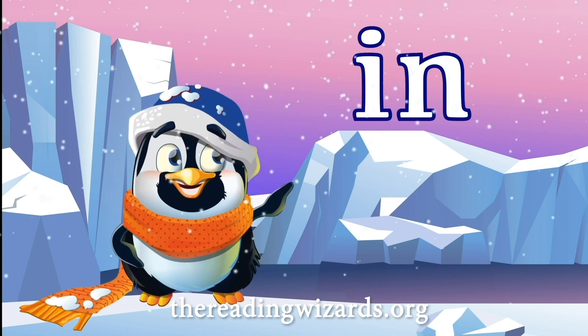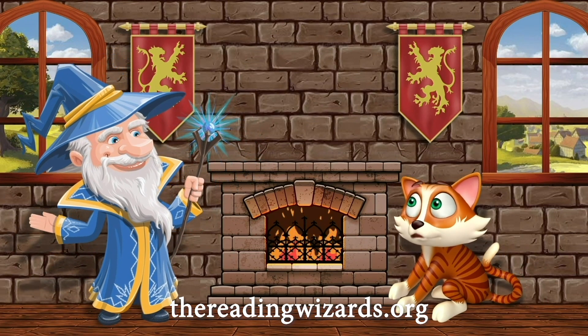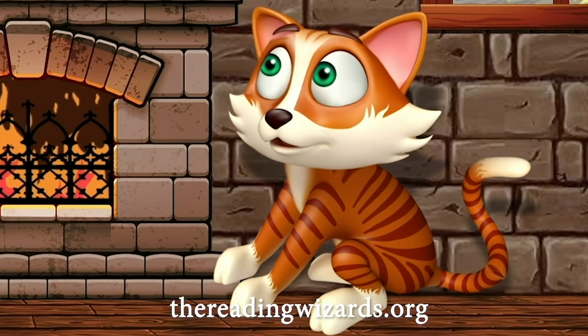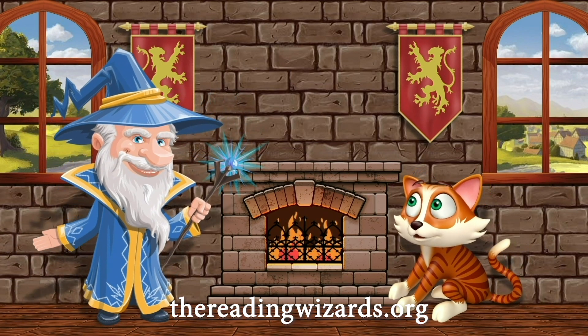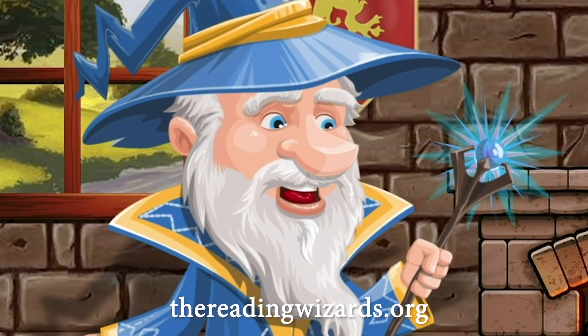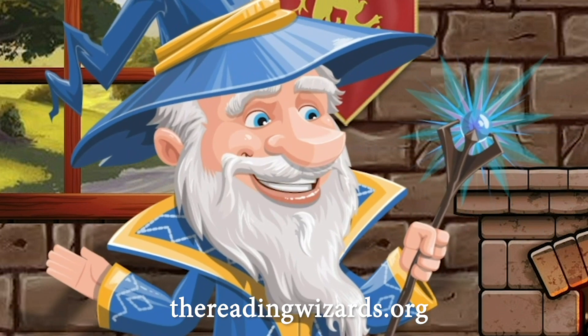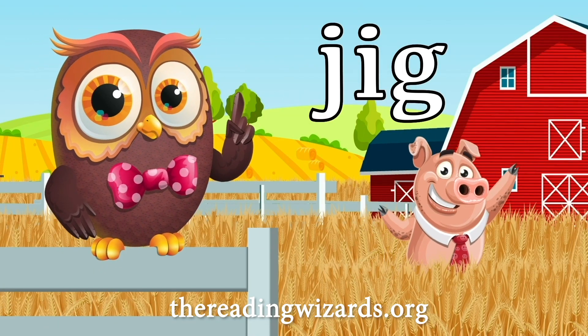Will I be able to read the new word? Now this, I've got to see. Bubba the pig doing the Watusi. What's the Watusi? It's a dance that was popular in the 1960s.